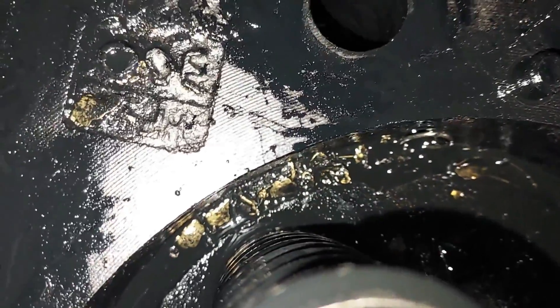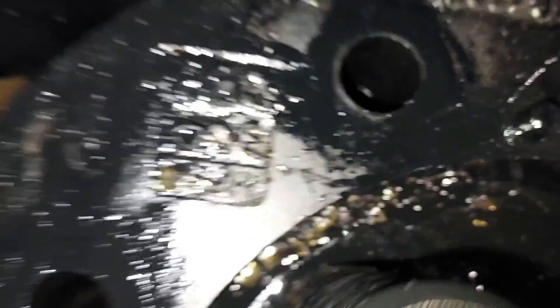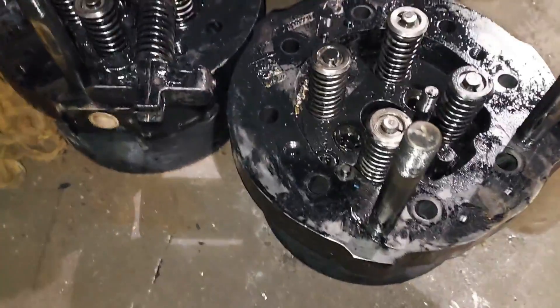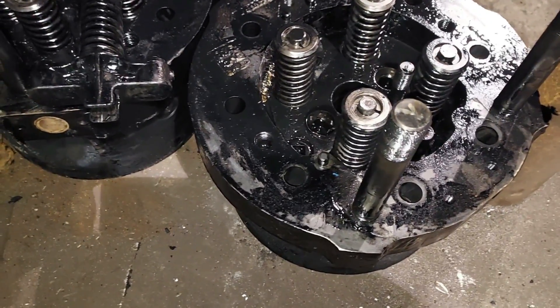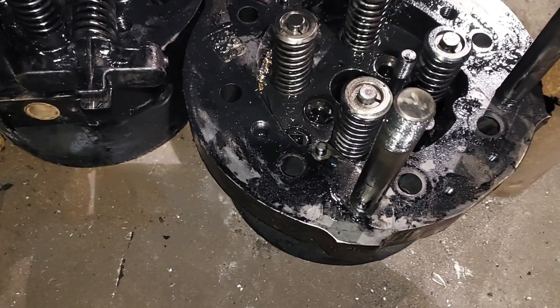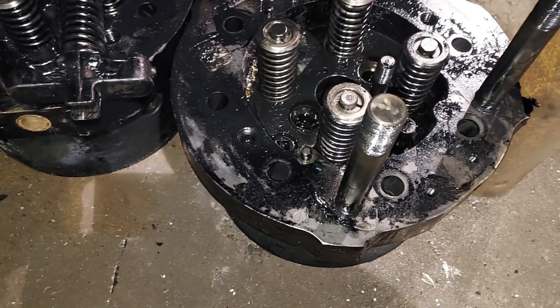I didn't get to talk to a lot of these guys much. But I was leaving last night and they got number 22 started up. I was walking to my truck and I heard the engine crank over. So I got in my truck — I'll show you it running in a little bit. They actually got her started. We'll be right back, don't go anywhere.